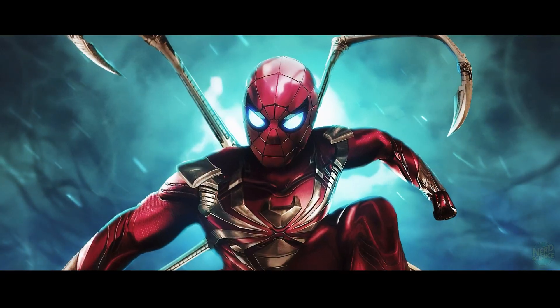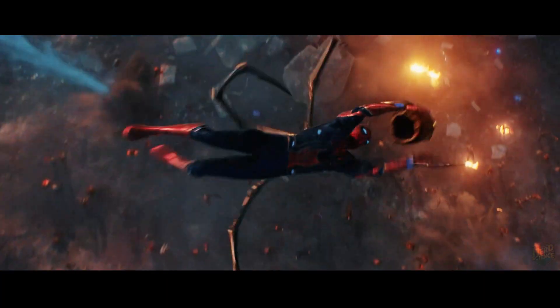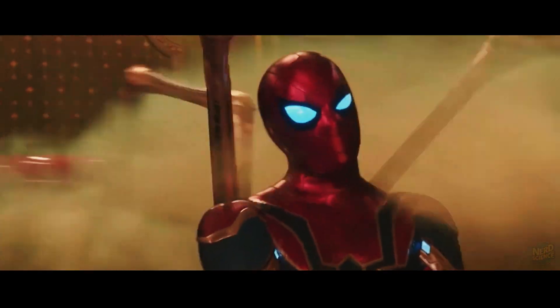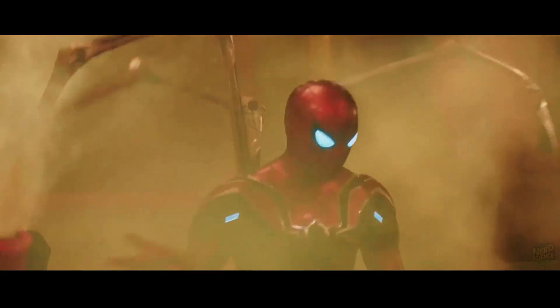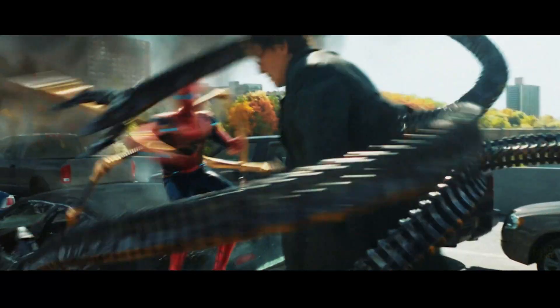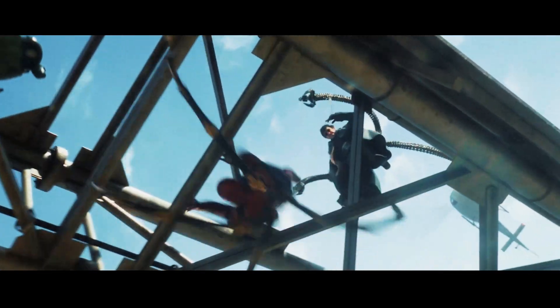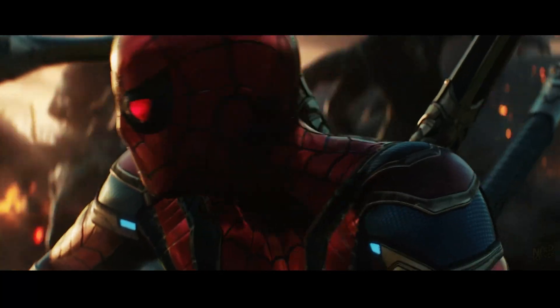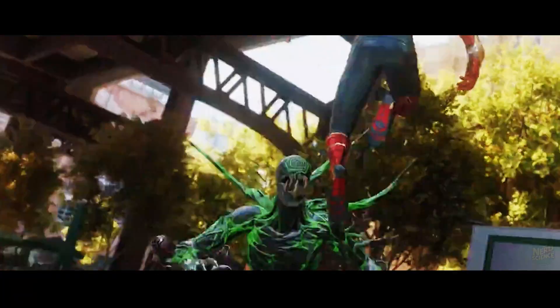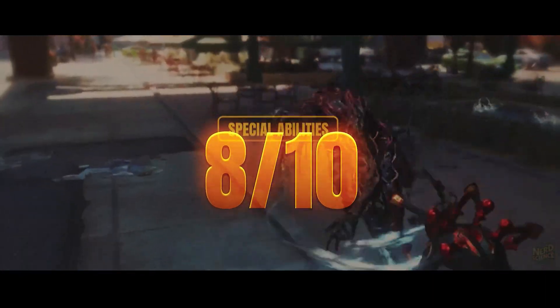The most iconic feature is, of course, the mechanical arms — or Waldos — that sprout from the back. These golden limbs can lift several tons each, move with inhuman precision, and extend Peter's reach in ways his normal body never could. Some versions of the armor even included cameras in the tips, giving Spider-Man extra viewpoints during combat. On top of that, the suit added gliding mesh for short-distance flight, advanced sensors capable of tracking enemies through walls, and nanotech web shooters able to shift between different types of webbing. It's basically Iron Man armor built for acrobatics, earning a solid 8 out of 10 for abilities.